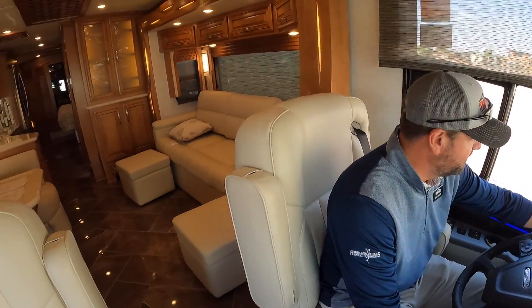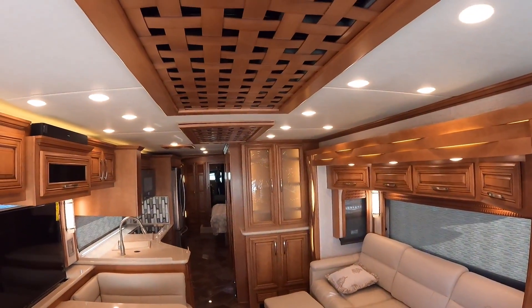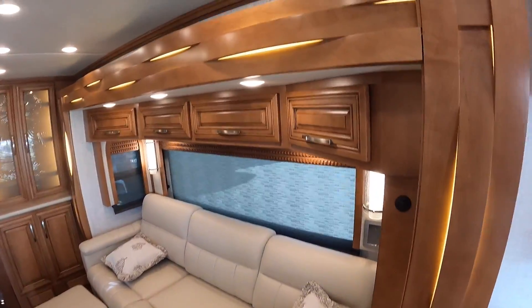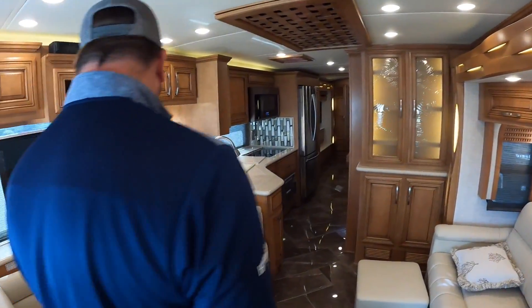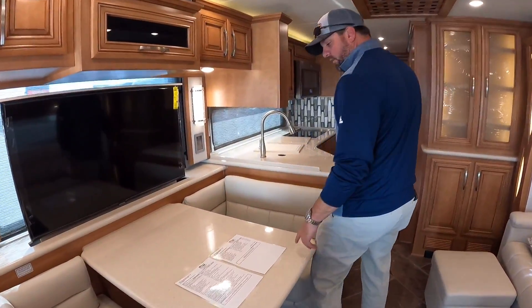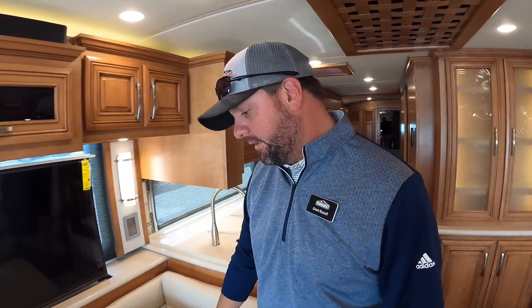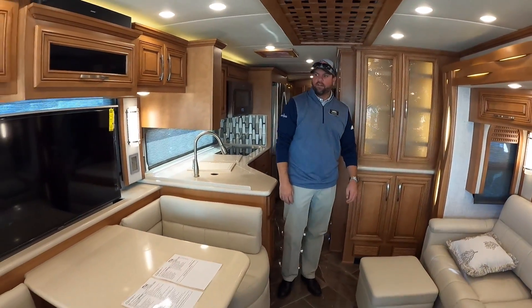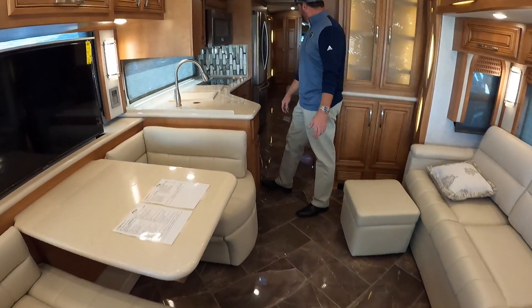No carpet — all tile. This is all electric heat below the floor tile throughout the whole coach, from the front all the way through to the bedroom. I love the design that Newmar does — they're just at the top of the game as far as design. We're in the 3543 floor plan. This has the caramel glazed cabinets with the matte finish. The interior is the Urbana decor — if you like this decor it's still available to order on the 2021s.